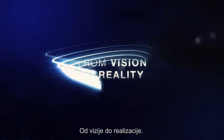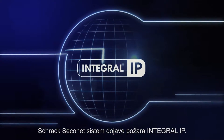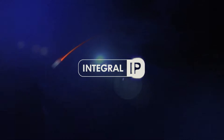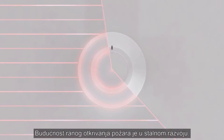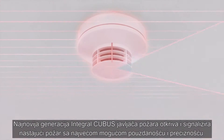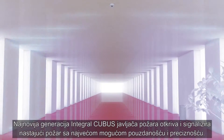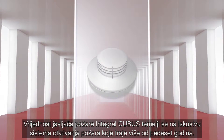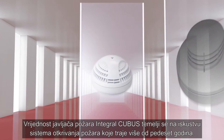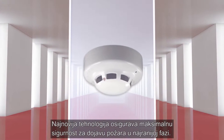From vision to reality. Shrok SeikoNet Fire Alarm System, Integral IP. Early fire detection has begun. The latest generation of Integral Kubis fire detectors detects and reports fires as they start with a degree of reliability and precision that has never previously been achieved — the result of more than 50 years of experience in developing fire alarm systems, ensuring utmost quality in the quick and certain early detection of fires.